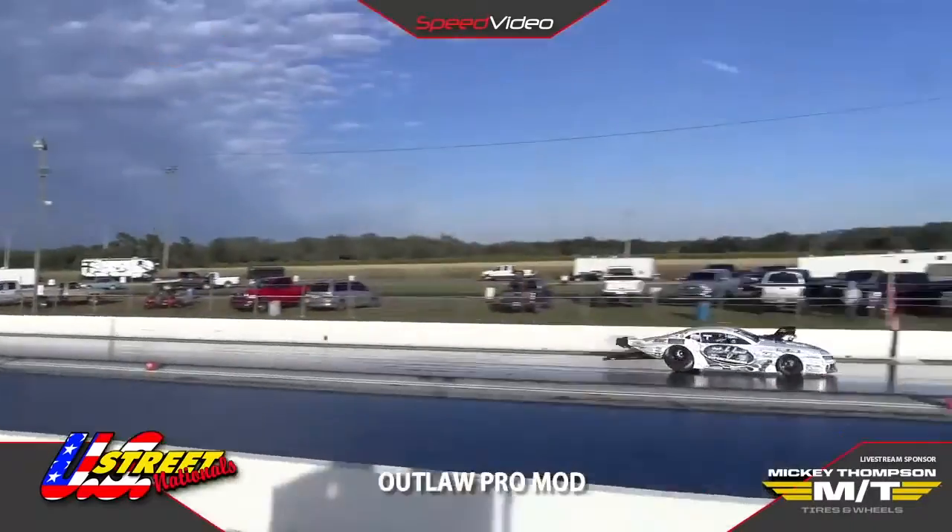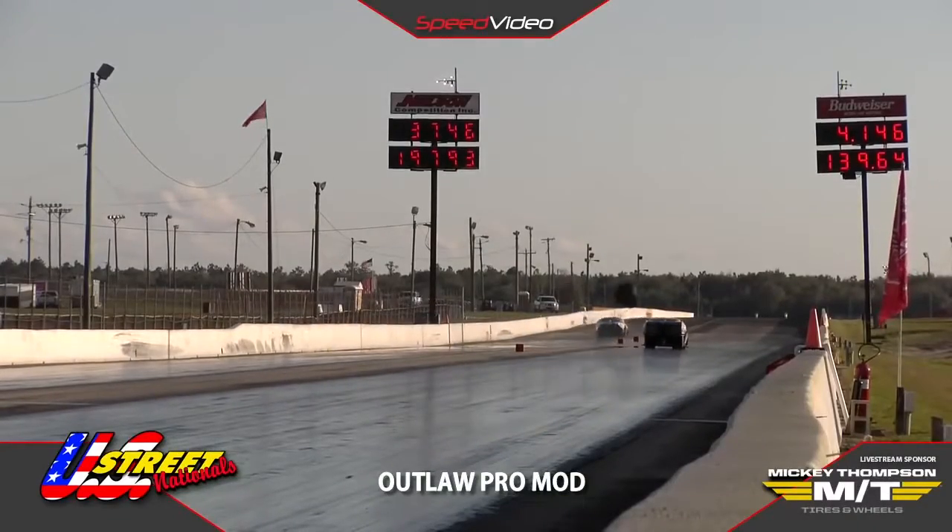Flammock — whoa, he squared the tire up, gets over by the wall. But it's Janis: 3.746 at 197.